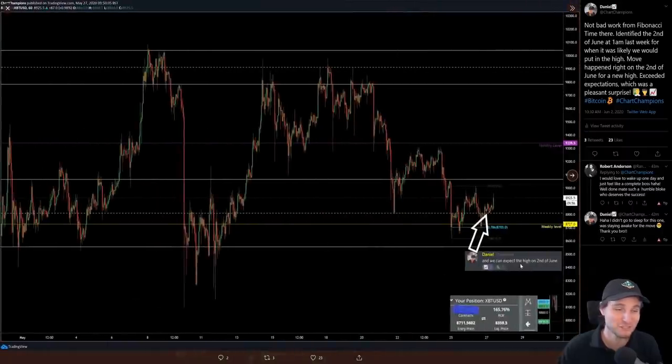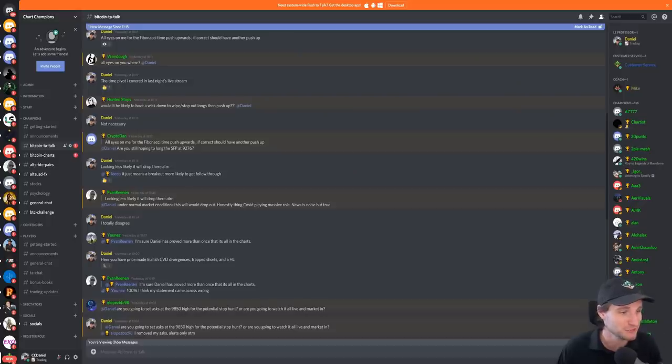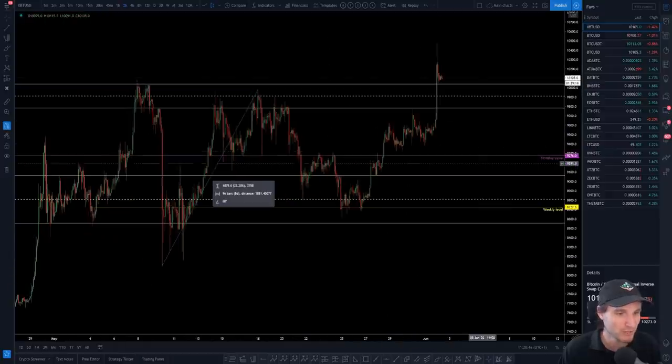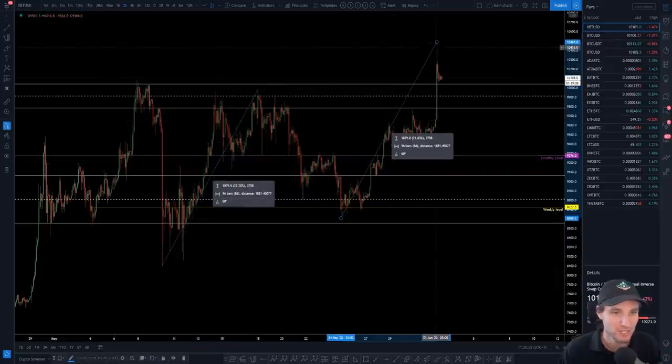We can expect a high on the 2nd of June — I would love it so much if that was the high last night. I truly would, because I could basically just say there's the 2nd of June call. That's how I'm viewing this. One more time I'll show you the relationships we saw — look at how this wave times the high there. Just perfect. We had everything coming together.